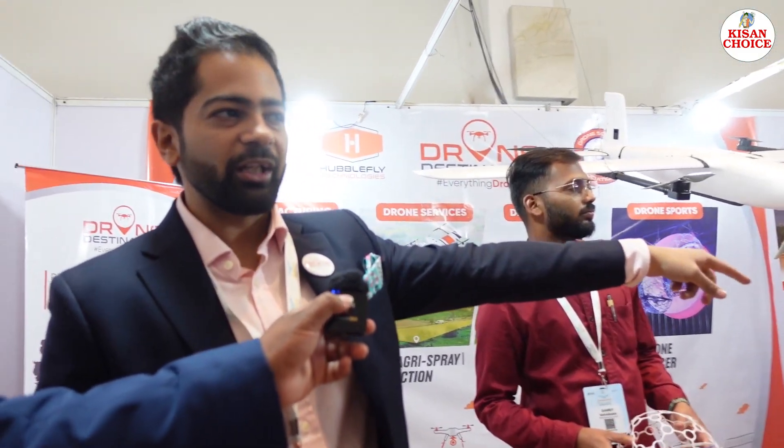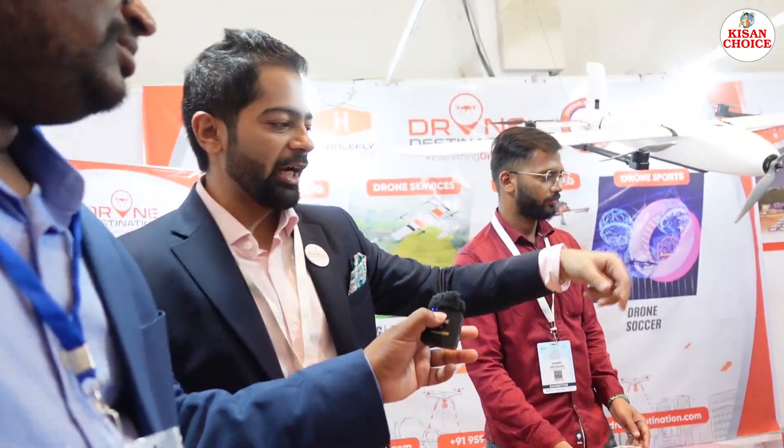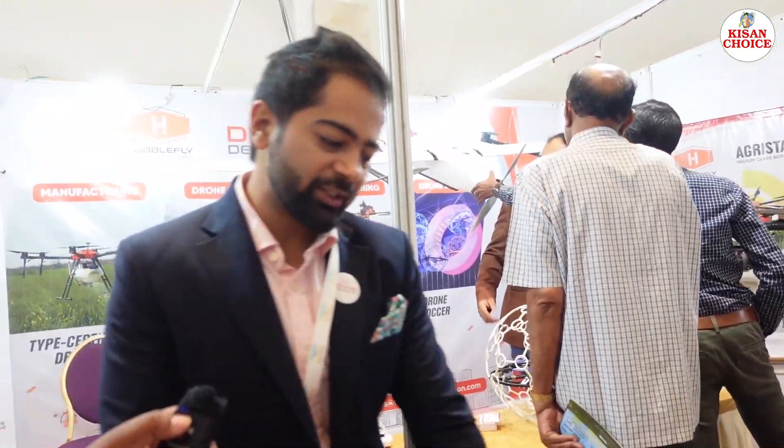The spray drone also has high endurance. They have trained more than 1,000 Namo Drone Didis — over 650 trained at their own training institutions. In total, with partners, they have certified more than 4,500 pilots, mapped over 15 lakh acres of land, and done surveillance of more than 10,000 kilometers. They are an end-to-end service and training company.